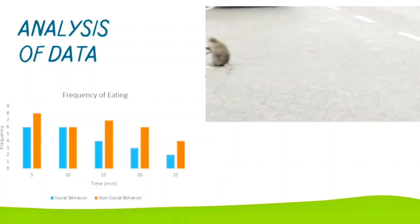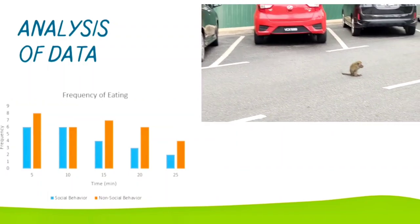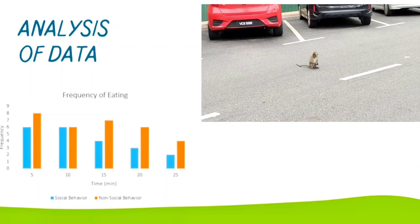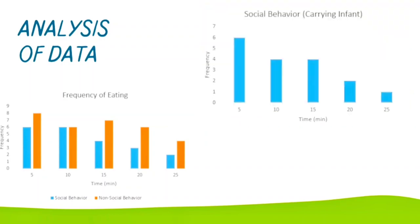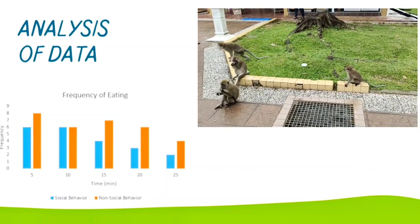According to the third data obtained, the frequency of eating among the non-social group is higher than in social groups. This is because there are more food resources and less competition for food in the non-social group than in the social group.